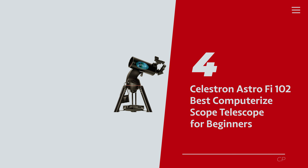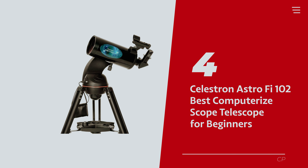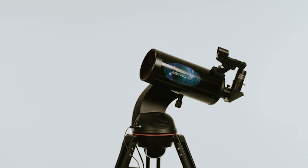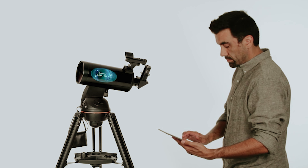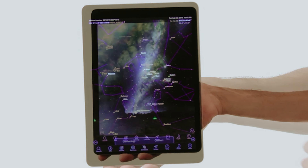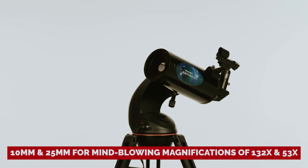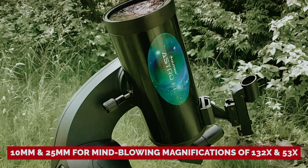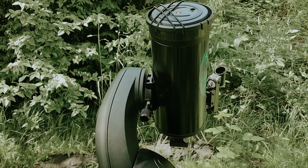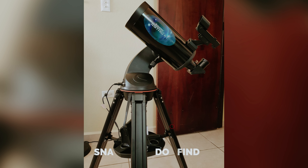Number 4: Celestron Astro PHY-102 — our pick for best computerized scope telescope for beginners. The Celestron Astro PHY-102 is your trusty sidekick, equipped with all the essentials for beginner astronomers to soar through the cosmos like a pro. It comes with two eyepieces — 10mm and 25mm — for magnifications of 132X and 53X, a smartphone adapter for capturing celestial beauty, and a red dot finder to pinpoint elusive stars.